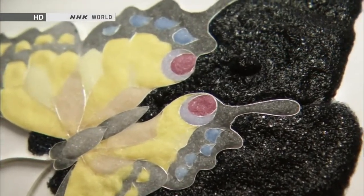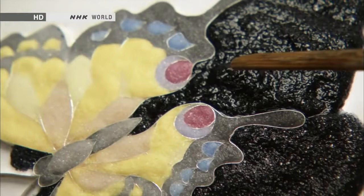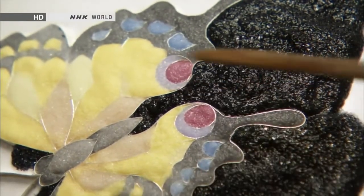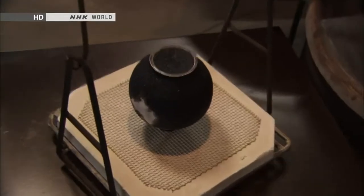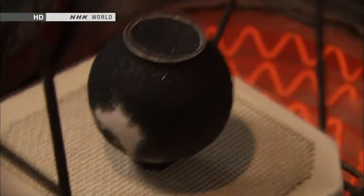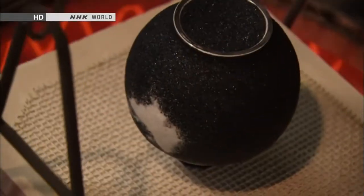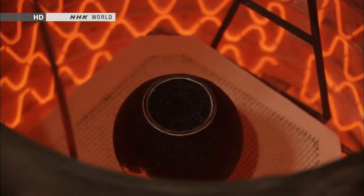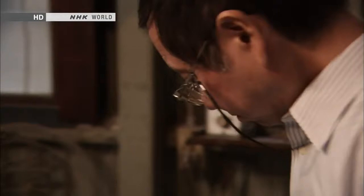A black background allows a design to stand out sharp and clear. A modern vase, covered with enamel paste, goes into the kiln. Now, the black enamel starts showing its true colors.